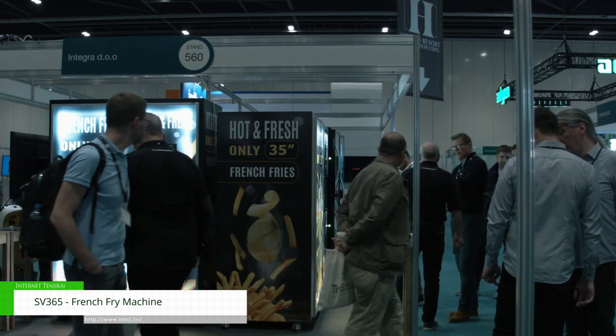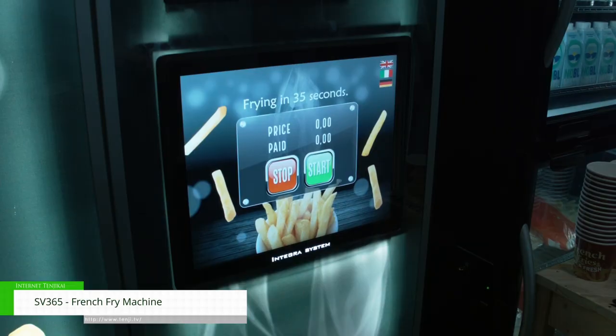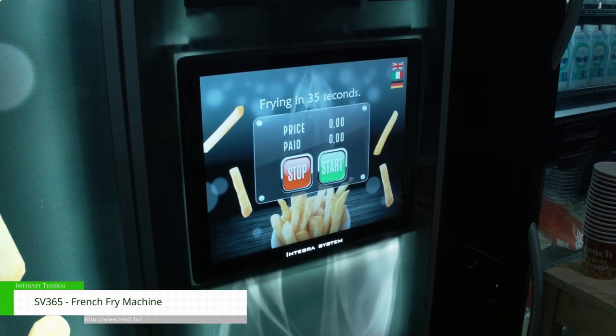We have various other machines like pizza machines, smoothie machines, ramen machines, but today we're focused on the French fry machine which we bring in from Croatia. We've got a lot of interest from hotels, holiday camps, universities, hospitals — anywhere where it's difficult to get staff to man a place 24 hours a day, 365 days a year.